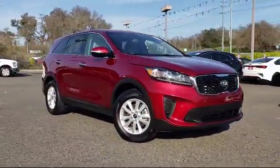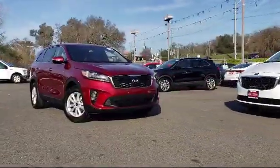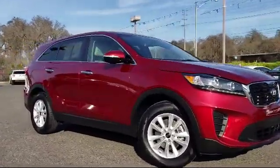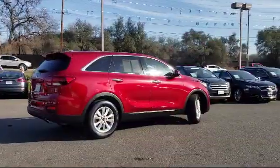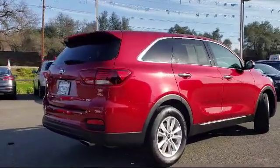It comes equipped with rear view camera, steering wheel controls, keyless entry, alloy wheels, tire pressure monitoring system, rear spoiler, third row seating, air conditioning, powered driver's seat, traction control, and has less than 25,000 miles on the odometer.